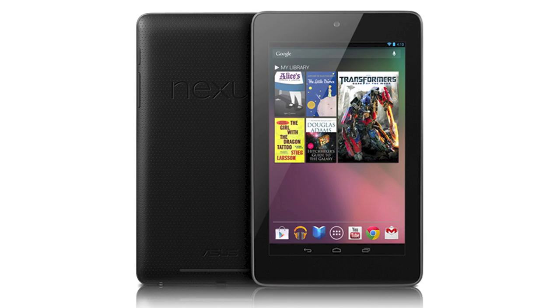Hey guys, what's up, CyberAce TV, and today we have an overview for you of the official specs of the Google Nexus Tablet. The Google Nexus Tablet was announced today at Google I/O.